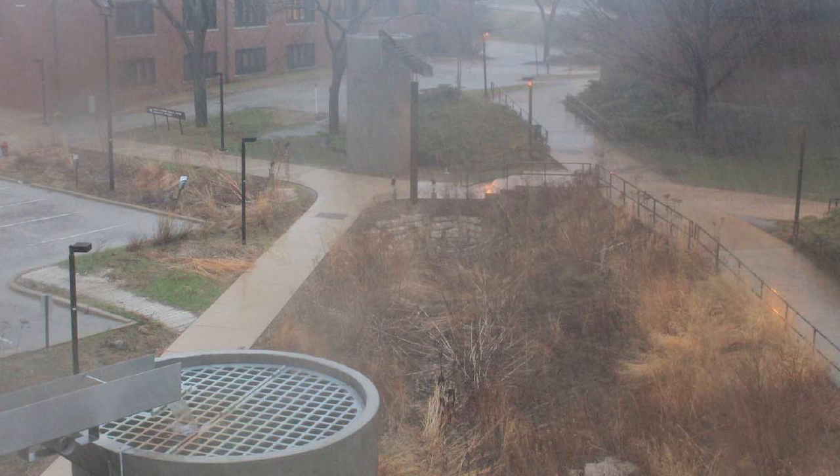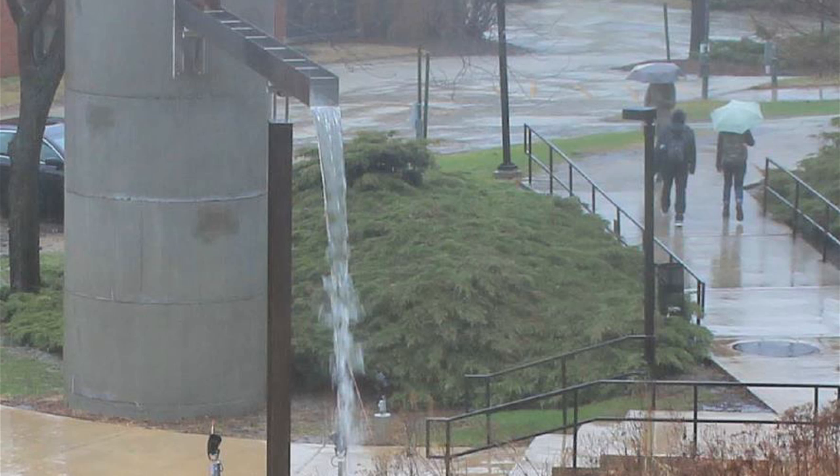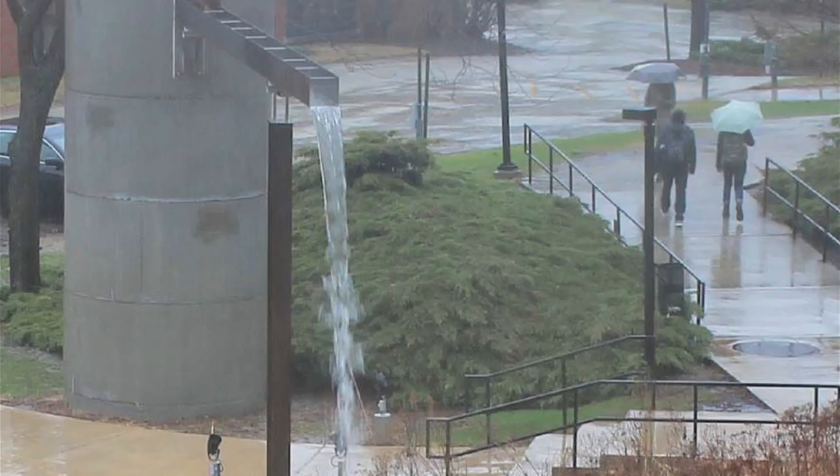And just like grade school science, water seeks its own level. You fill up one vessel, the other vessel fills up together. If it doesn't overflow, they're both designed to drain slowly, and there's a little fountain in the garden.